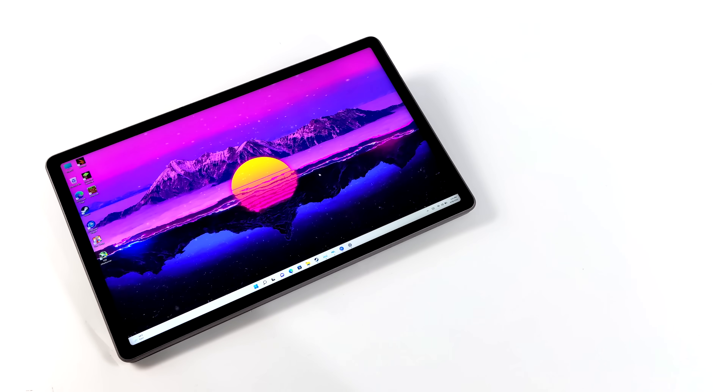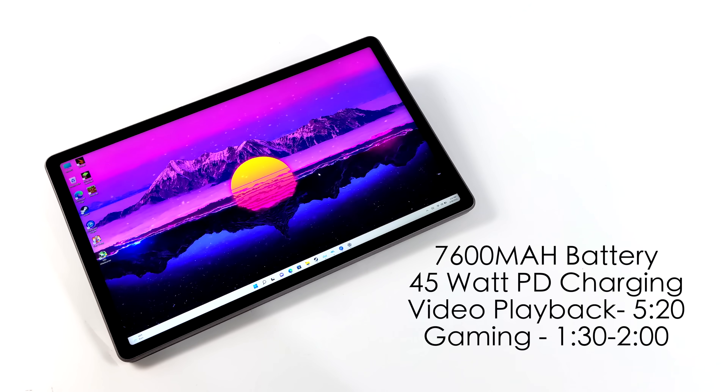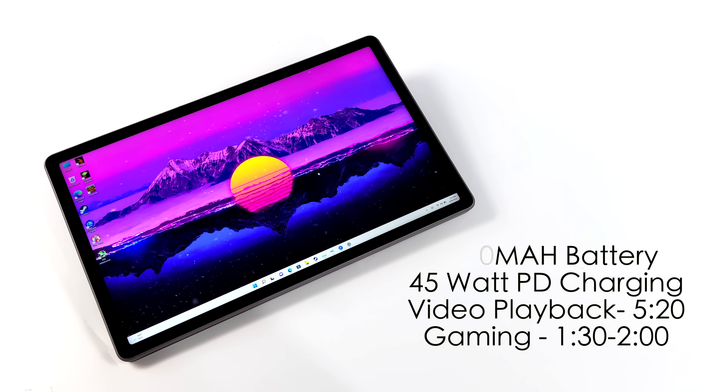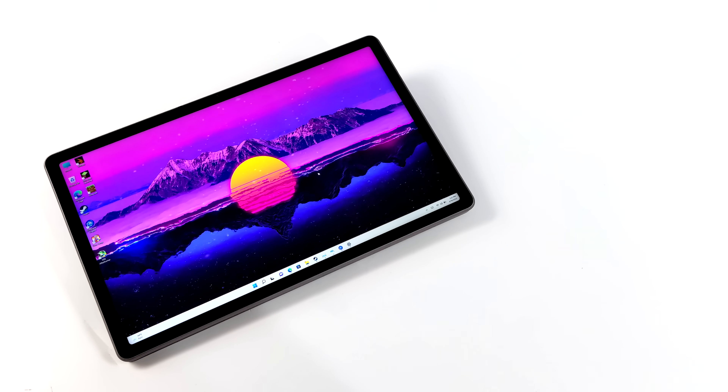For battery life testing, Alldocube claims up to six hours. It's close — for video playback with the screen at around 60% brightness I got 5 hours and 20 minutes. For gaming on battery you can expect around two hours, given the CPU running at about 15 watts plus the screen, speakers, Wi-Fi, and Bluetooth. It supports 45-watt PD quick charging, and they claim 0 to 50% takes around 40 minutes, which is on par with other laptops at a similar price point.